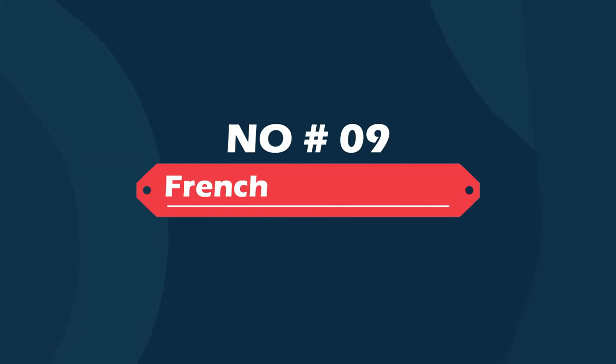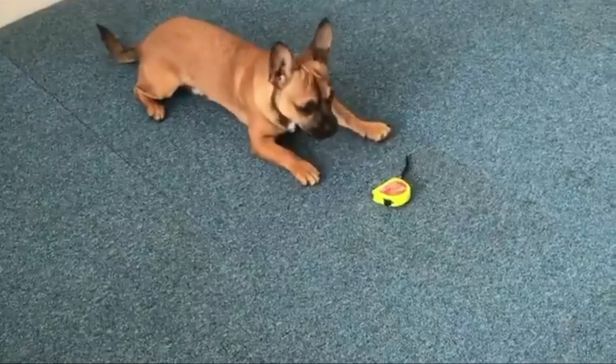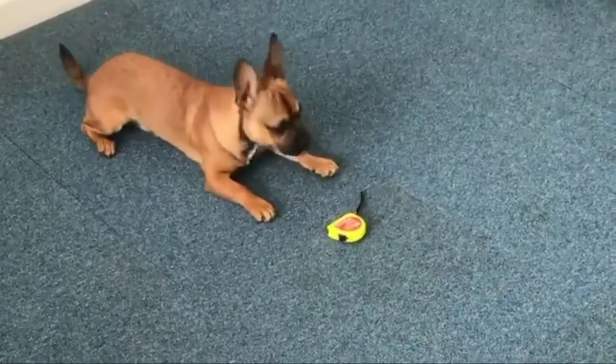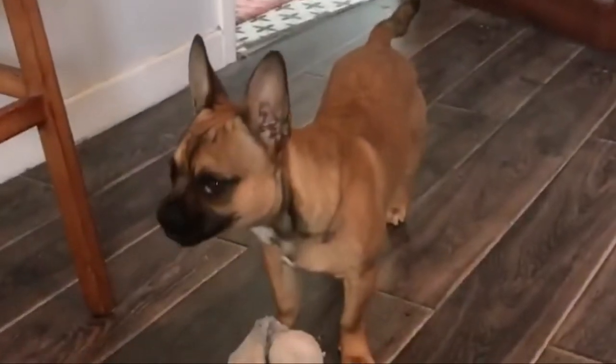Number nine: French Bulwawa — French Bulldog and Chihuahua. The French Bulwawa is a mixed breed dog, a cross between the Chihuahua and French Bulldog breeds. Compact, spunky, and loyal, these pups inherited some of the best qualities from both of their parents.